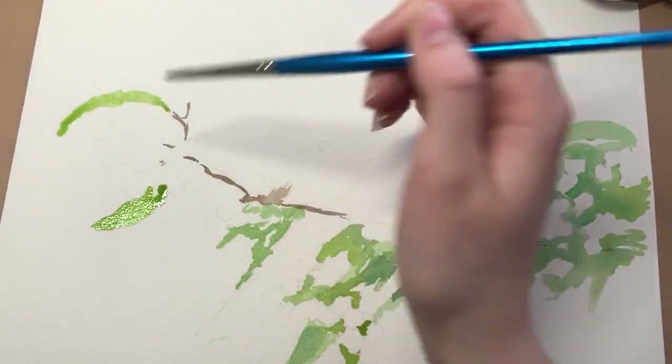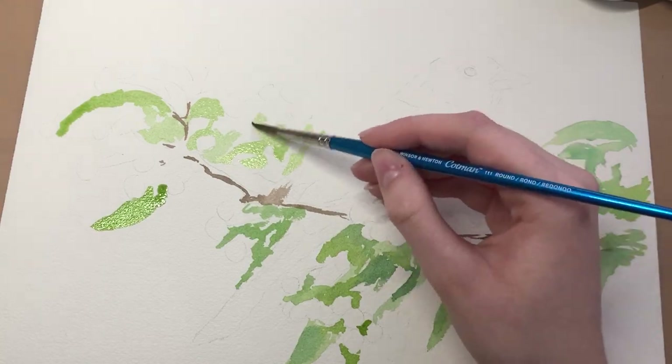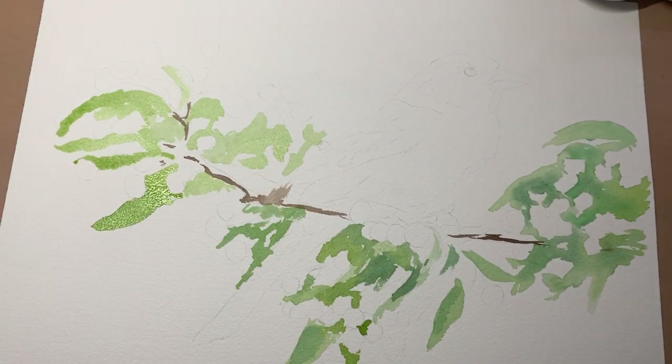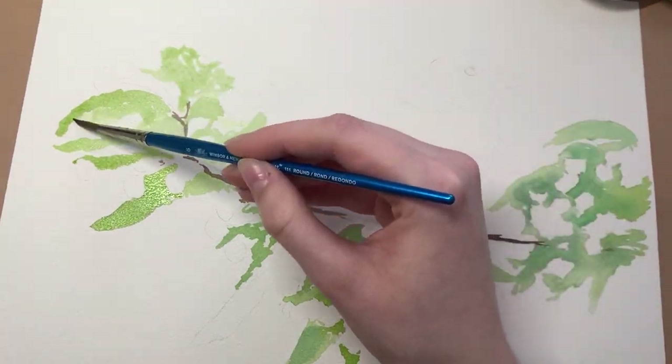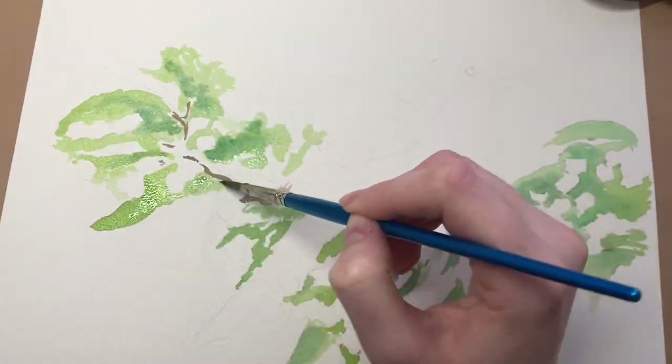I preferred drawing things more to do with nature like flowers. I then carried on at school and I did A-level art and A-level textiles. I dropped out of textiles after the first year as I just did not like making clothes — I just preferred the design process and the drawing and sketching side of it.